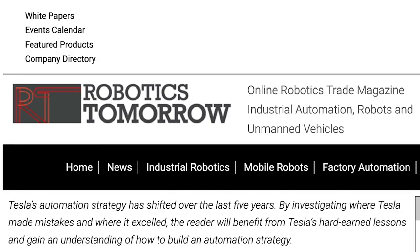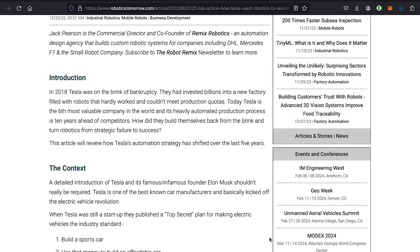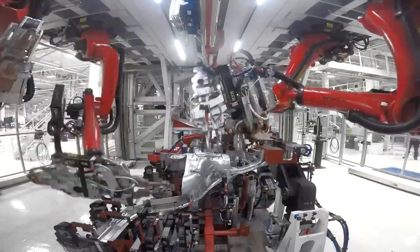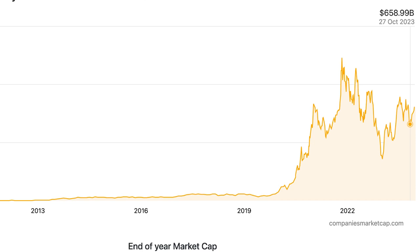First, on the Cybertruck, from a December 22, 2022 article on RoboticsTomorrow.com: "In 2018, Tesla was on the brink of bankruptcy. They had invested billions into a new factory filled with robots that hardly worked and couldn't meet production quotas. Today, Tesla is the sixth most valuable company in the world, and its heavily automated production process is 10 years ahead of competitors."